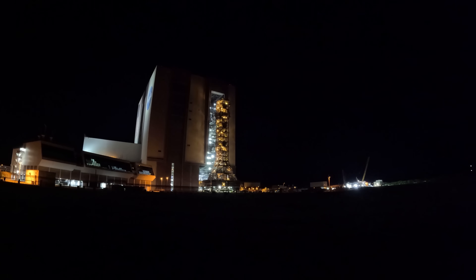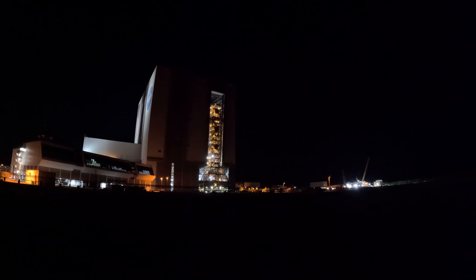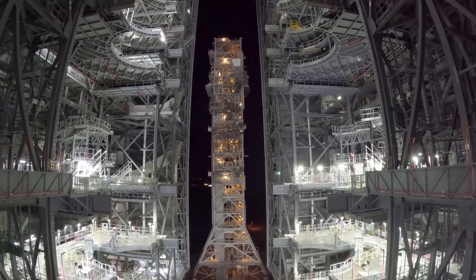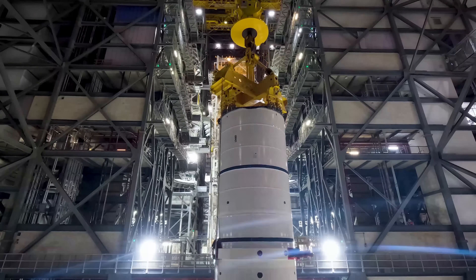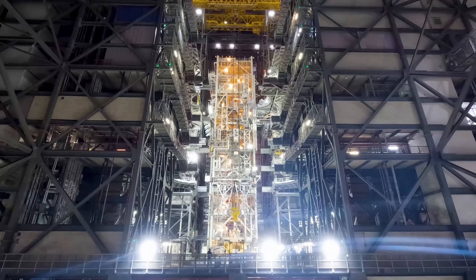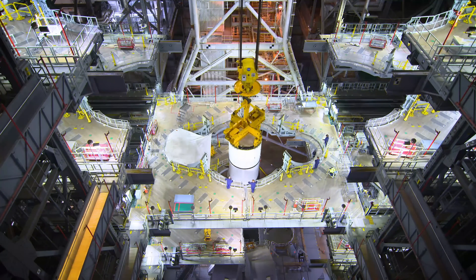Meanwhile, after several months of testing at Launch Complex 39B, Mobile Launcher 1 was rolled back into High Bay 3 in early October 2024. That allowed stacking to truly begin. First up was the left booster's aft section, skirt, and nozzle, hoisted into place in early November. That was followed days later by the first big section of the right booster.